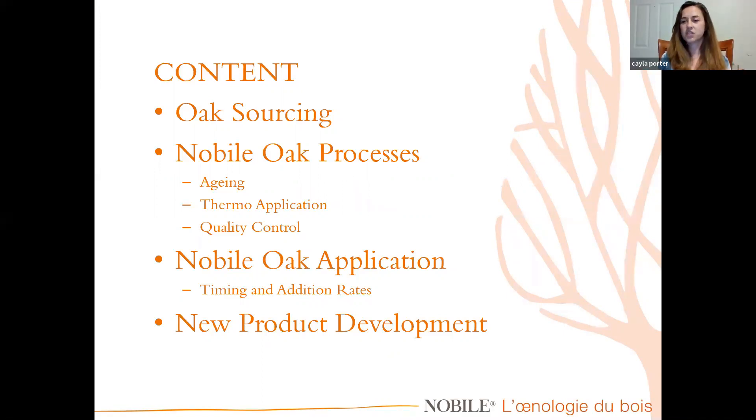This slide is an overview of what Sebastian and I are going to be talking about today. We'll be talking about the oak sourcing that we do for Nobile, the processes in terms of aging the oak, how we apply heat to get specific toastings, our quality control, how to properly use oak alternatives, and timing and dosage. I also have a new product we developed in France.